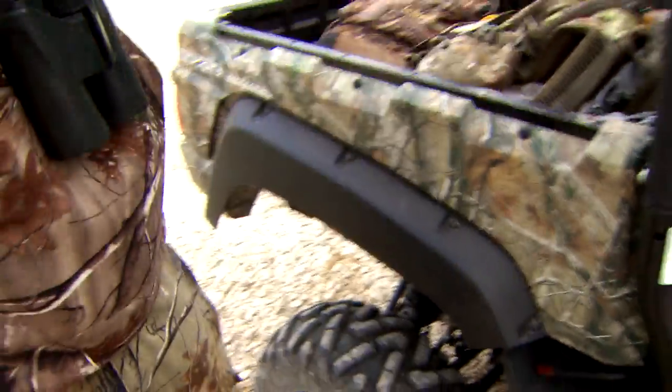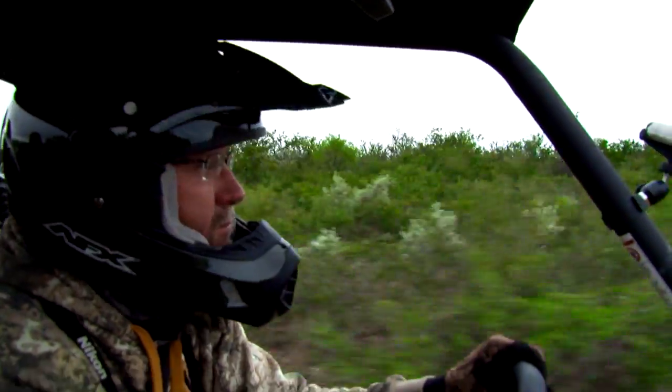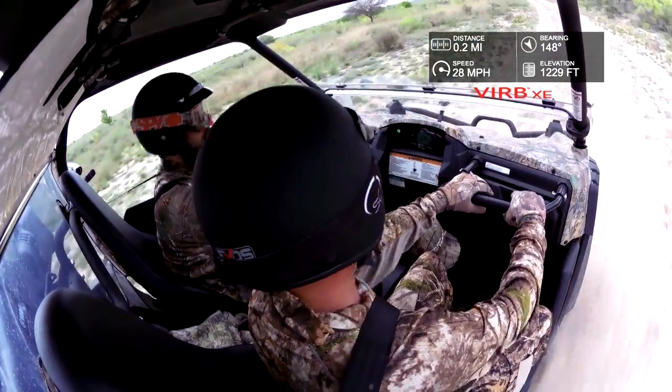One thing we always do is put our helmet on, and it's very important for you to do the same. It'll help protect you in an unforeseen accident or something unexpected out there. So always put that helmet on when you get ready to load up on an ATV or side-by-side.